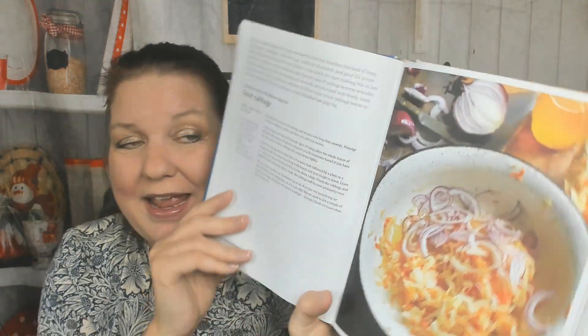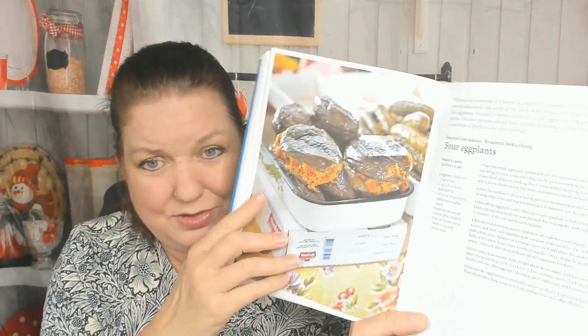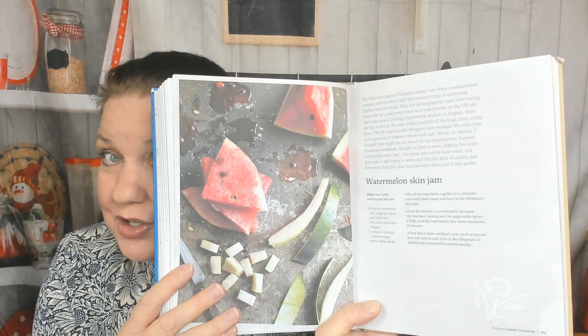Now we're in the fermented pickles and preserves chapter already. I kind of wish this cookbook was longer because it's cool. Sour cabbage. Sour eggplants — that looks gross, but I would totally eat that. I never thought of that. Armenian pickled green garlic. Armenian pickles. Plum, raisin, and rum conserve. Watermelon skin jam — good way to stop food waste. Raspberry conserve. Baked quince.